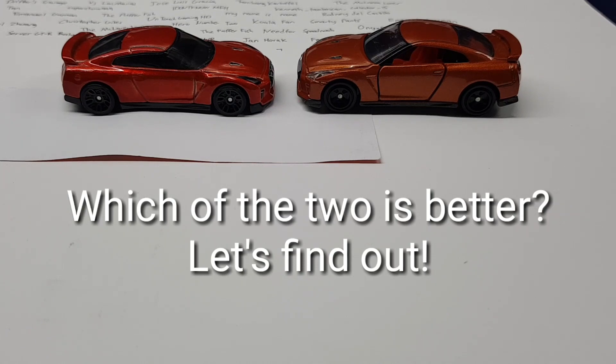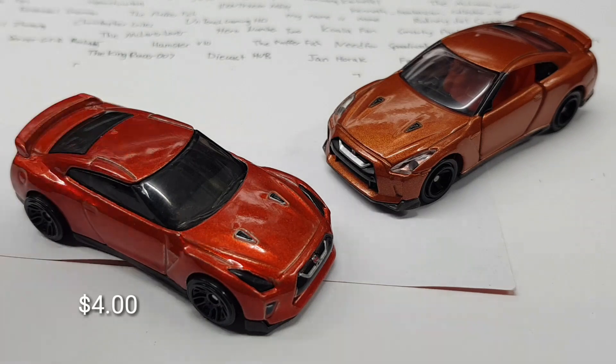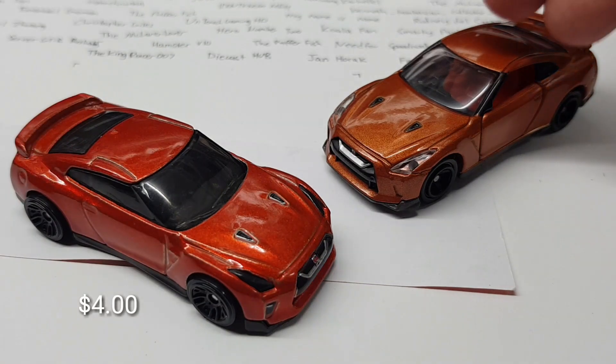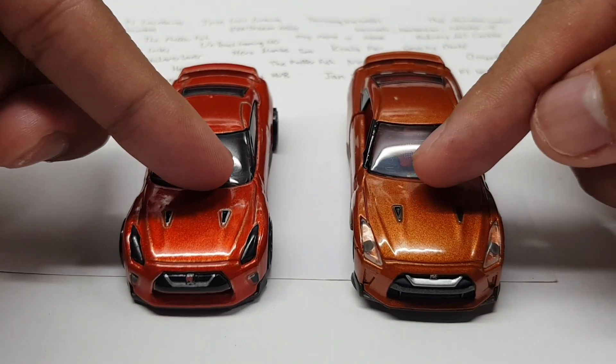First, let's talk about the pricing of the car. For those who are active on my channel, you guys already know how much a Hot Wheels car and the Tomica car costs here in Singapore, but for the benefit of those new to my channel, a Hot Wheels car costs 4 Singapore dollars while the Tomica car costs 7 Singapore dollars. With the price in mind, let us now talk about the details on the car.